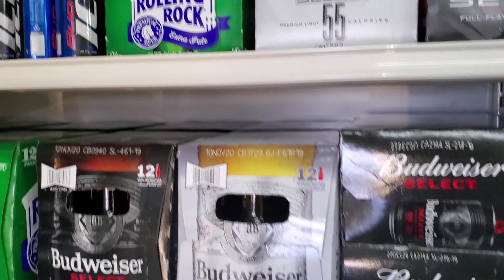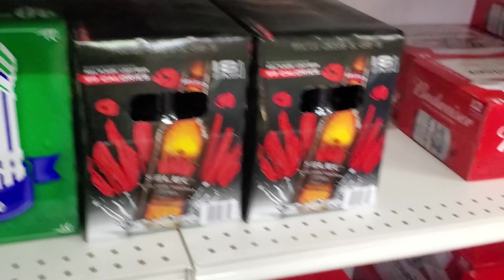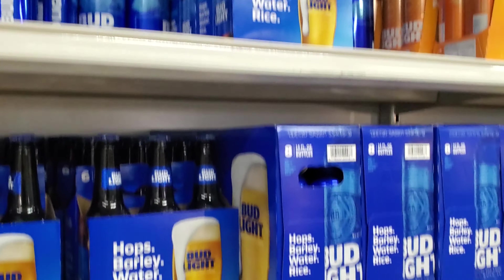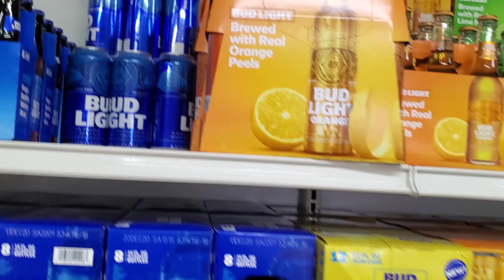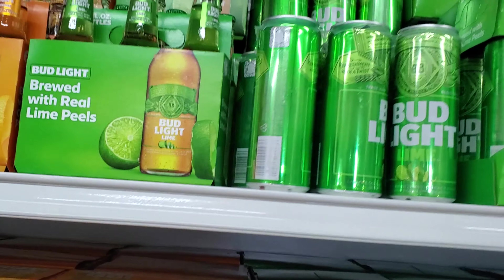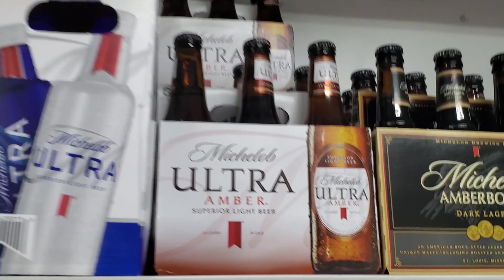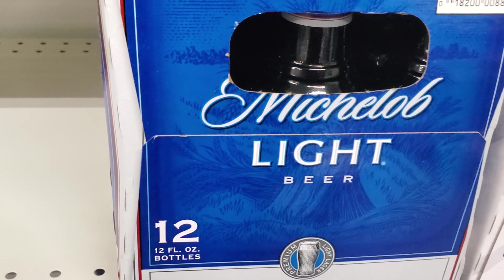I can't believe they have the Select 55 right there. But why — the usual. There's a four-pack Clamato. Some Bud Light Orange, Bud Light Lime — get the cans, aluminum bottles. Good old Michelob Ultra. Some Amber Bach — they call it Ultra Amber. There's a Michelob Light — I don't see that very often anymore.